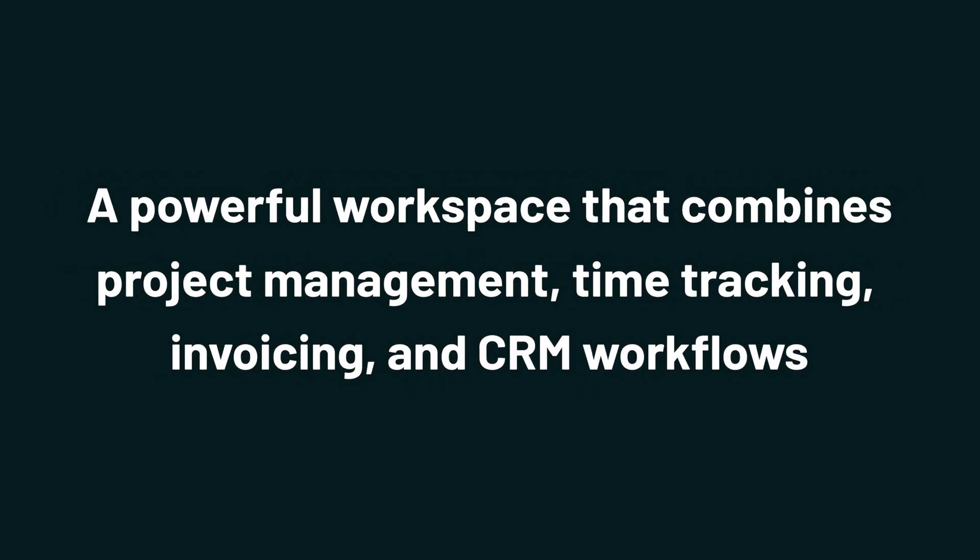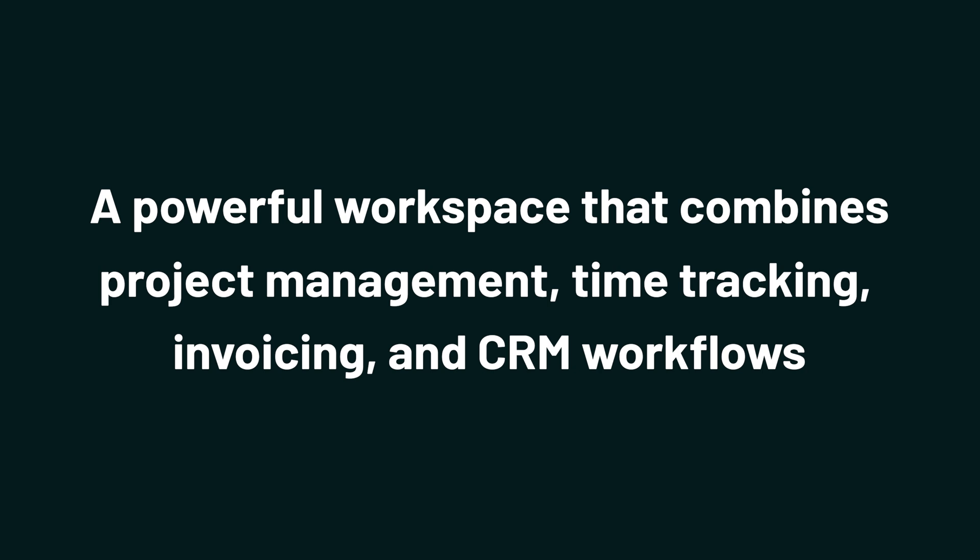Today we're taking a look at Corcava, a powerful workspace that combines project management, time tracking, invoicing, and CRM workflows.